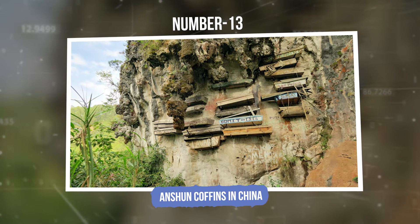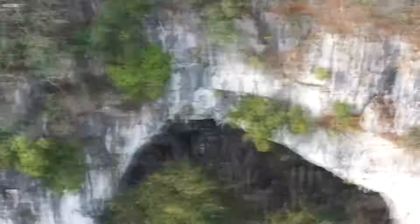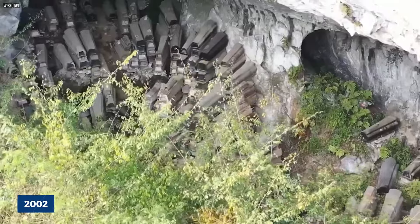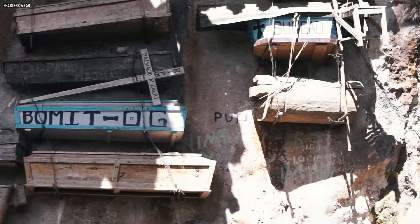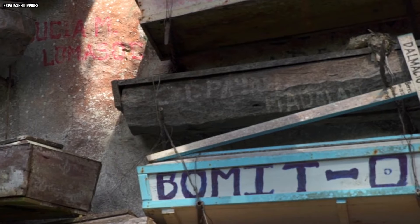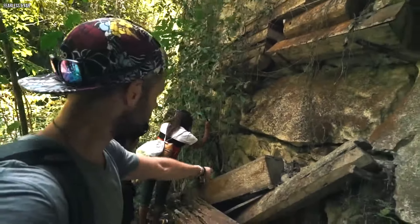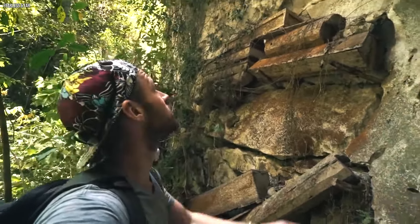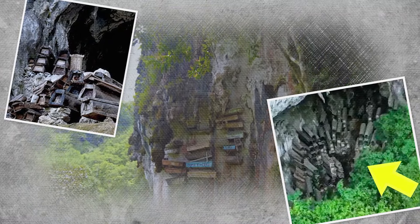Number 13: Anshun Coffins in China. Soaring over the rugged cliffs of Guizhou Province in China, a drone dived into the mysterious caves of Anshun in 2002. What it captured sent chills down the spine. Hidden deep in these shadowy caves were hundreds of wooden coffins, stacked one on top of another, slowly decaying in the damp darkness. It was an eerie and haunting sight that left people around the world in awe.